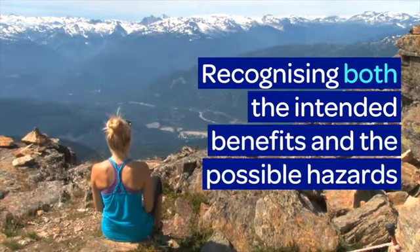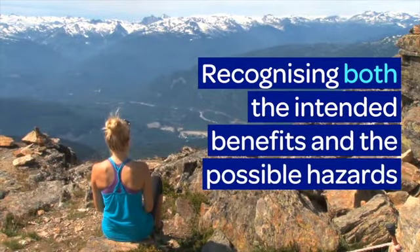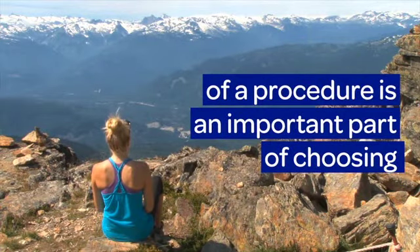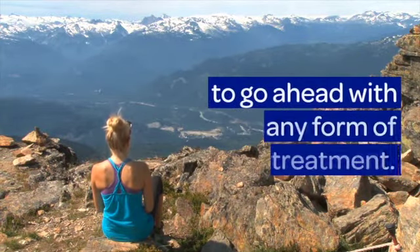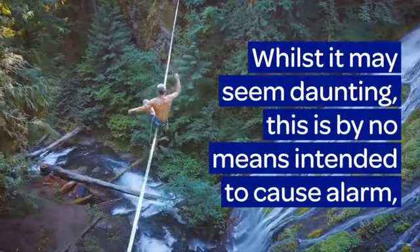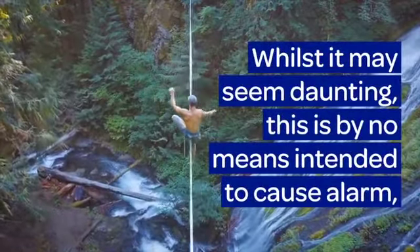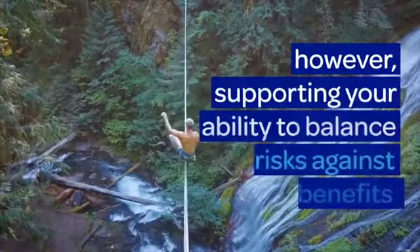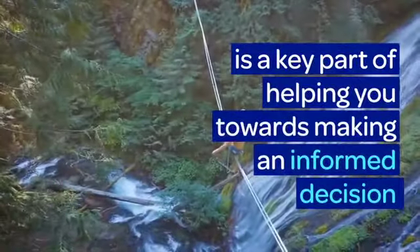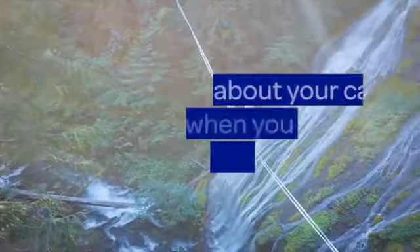Recognising both the intended benefits and the possible hazards of a procedure is an important part of choosing whether to go ahead with any form of treatment. Whilst it may seem daunting, it is by no means intended to cause alarm. However, supporting your ability to balance risks against benefits is a key part of helping you towards making an informed decision about your care when you consent for a procedure.